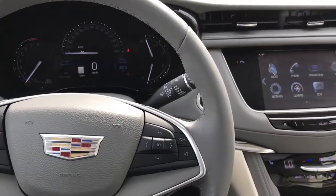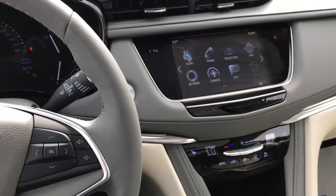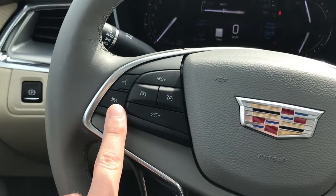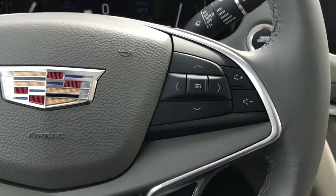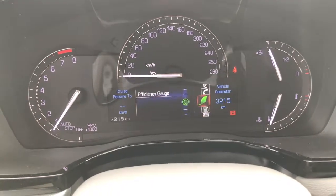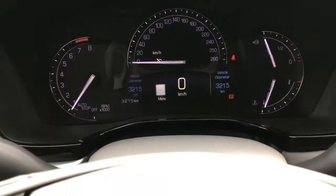Inside the Cadillac XT5 there are 3,215 kilometers on the odometer as of this video, so you're basically buying a brand new Cadillac at a better price as a certified pre-owned unit. On the steering wheel, the left side has cruise controls and a hands-free call button, plus the heated steering wheel option which feels great in wintertime. On the right side you've got radio volume and tune controls, as well as the five-point command center to configure your digital display — you can show fuel economy, tire pressure, oil life, and more.